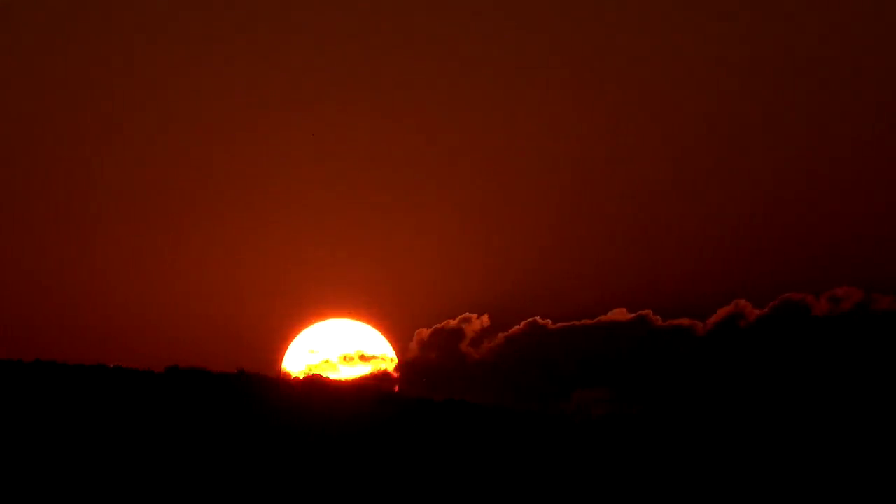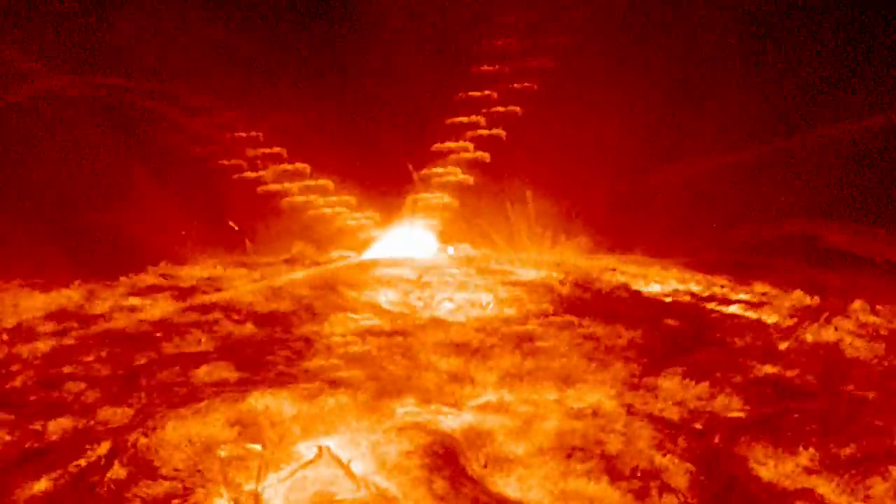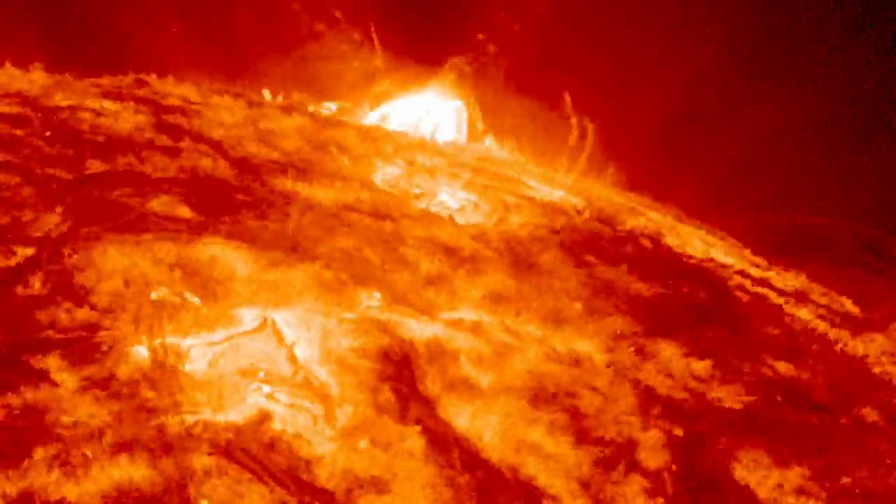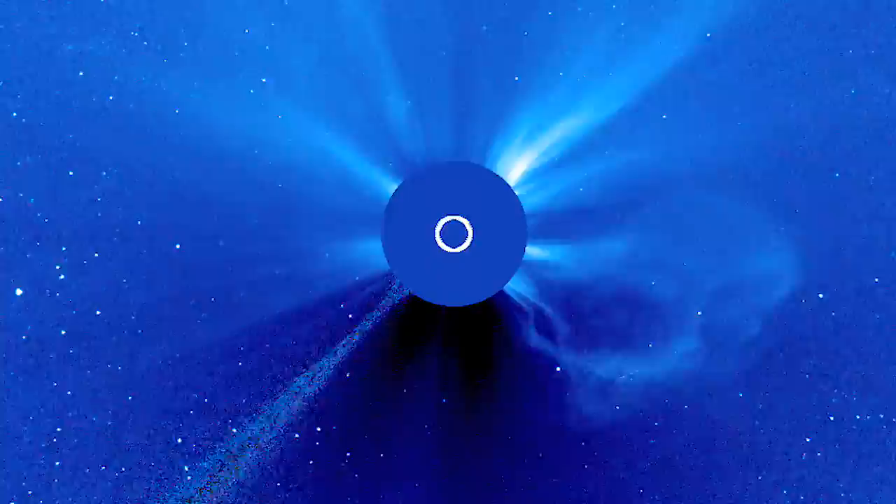The sun — it's our solar system's engine, and the only star in the sky that gets our attention every day. But up close, it's unlike anything we can see from Earth. It's ferocious: a writhing mass of nuclear chaos, tangled magnetic lines, and a constant wind with inconceivably high temperatures and speeds close to a million miles an hour.